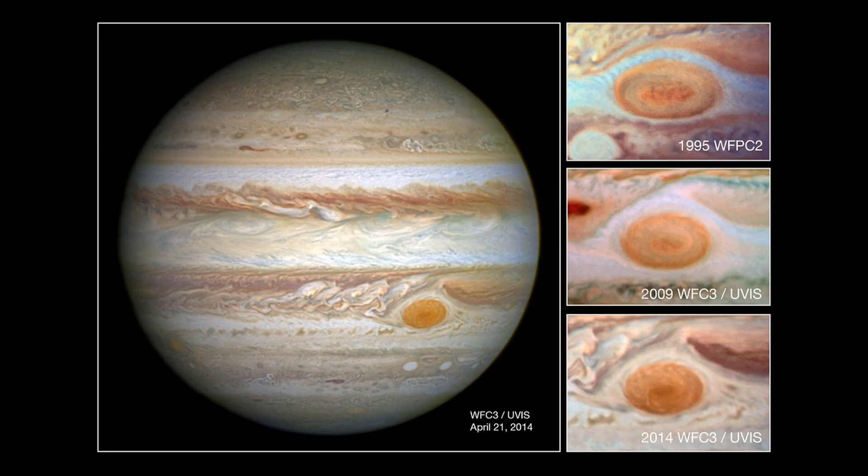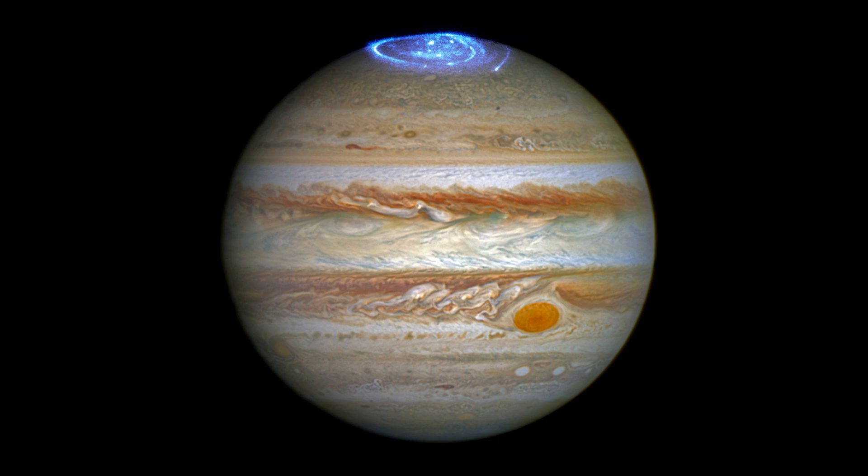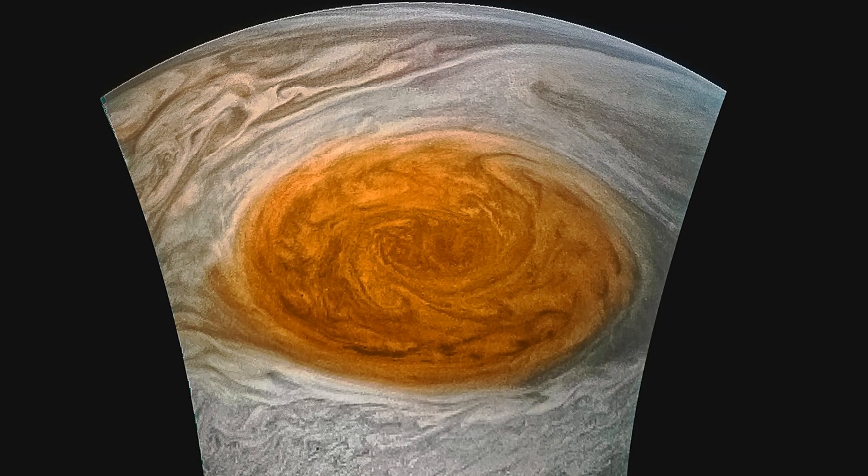Over the years, astronomers have observed changes in the size and shape of the Great Red Spot, as well as changes in its color. These changes are still not fully understood, but they provide us with valuable insights into the dynamics of Jupiter's atmosphere. Despite centuries of observation, the Great Red Spot remains one of the most mysterious and intriguing features of our solar system.